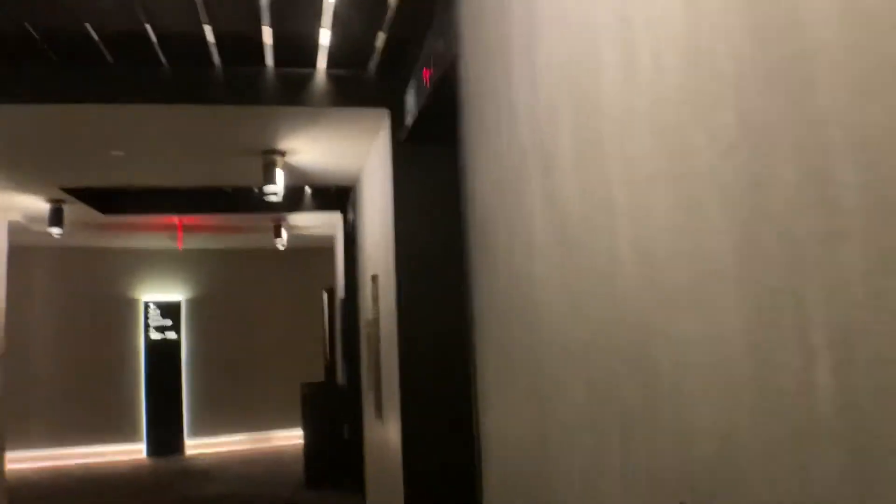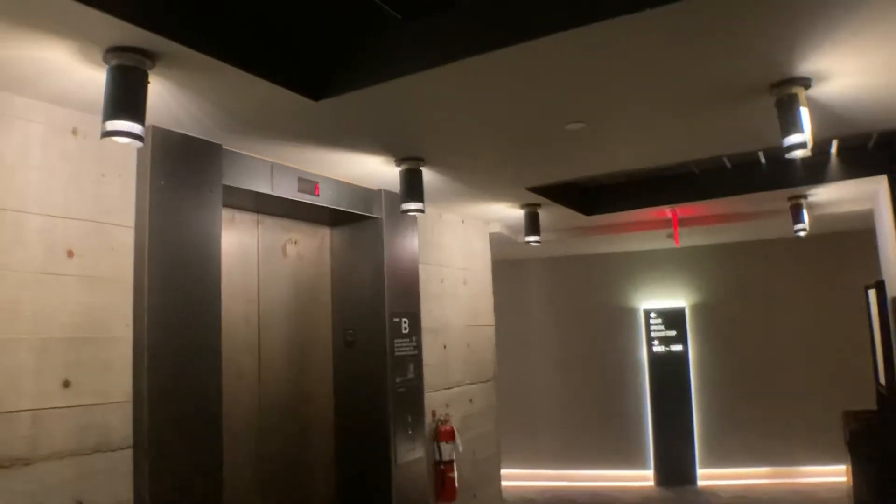We'll take the guest ones down. Well, this one is also a guest one, but it has a rear door as well.